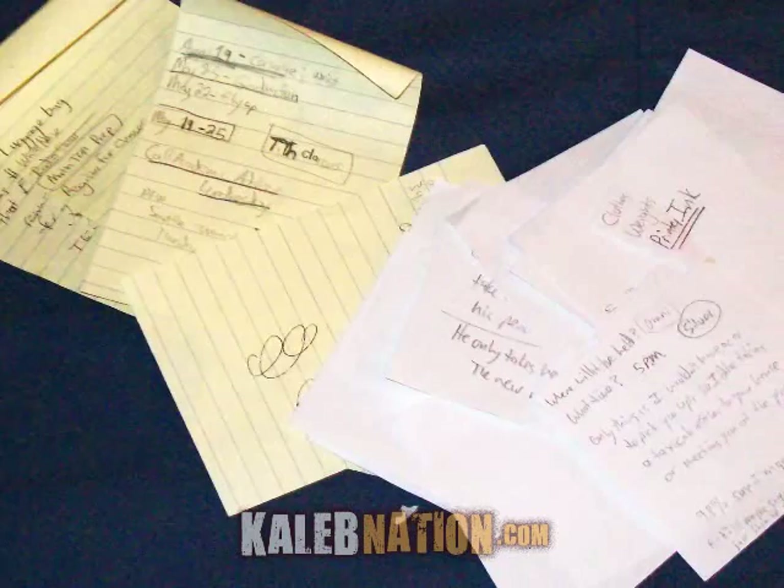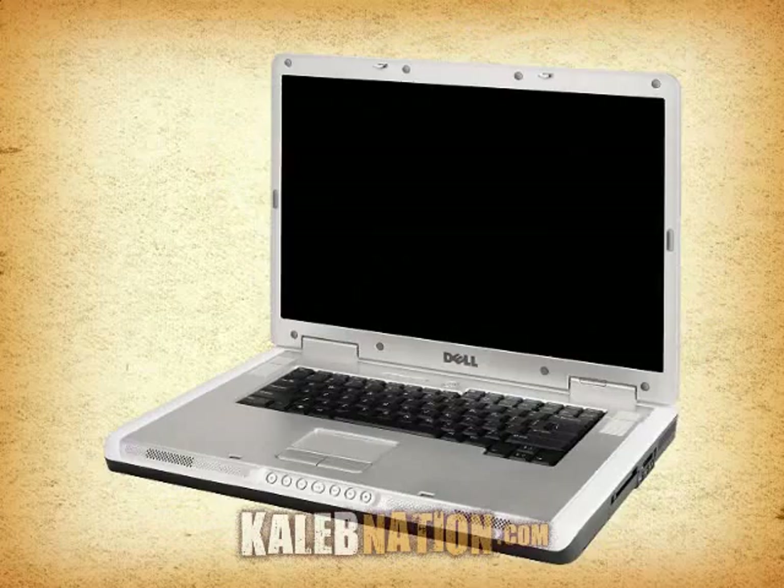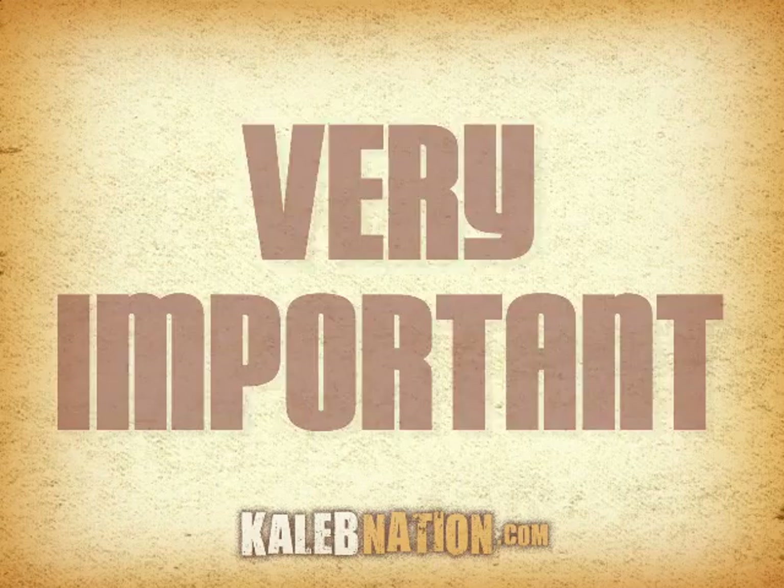Moving inside the bag, stacks and stacks of notes, scribbled out hastily and hardly with any neatness. And next to that is a stack of electronic devices like a PDA, a video camera, and a cell phone. But the most important electronic device is much bigger, and that's the laptop that holds all the writing. That's very important.